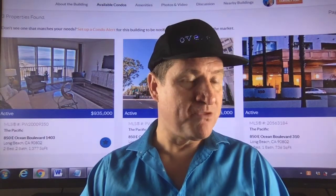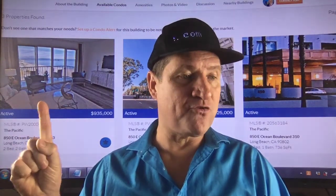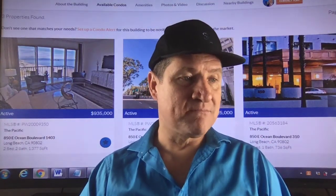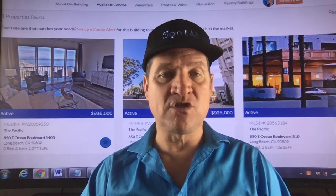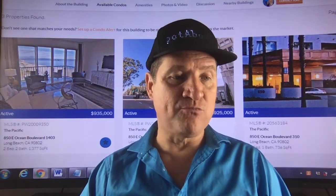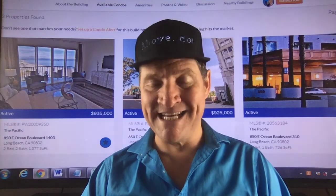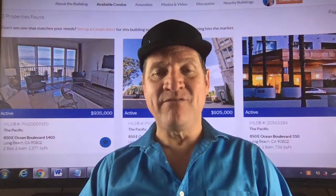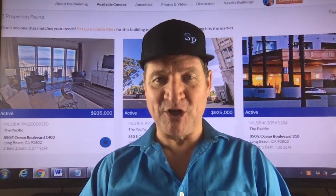These are just some of the wonderful pictures that are available — a two-bedroom, two-bathroom and a one-bedroom, one-bathroom. Prices: the two-bedroom at $935,000, the one-bedroom going for $589,000, and many more. We will assist you. Have a fantastic day and visit us at spotabove.com. Thank you.